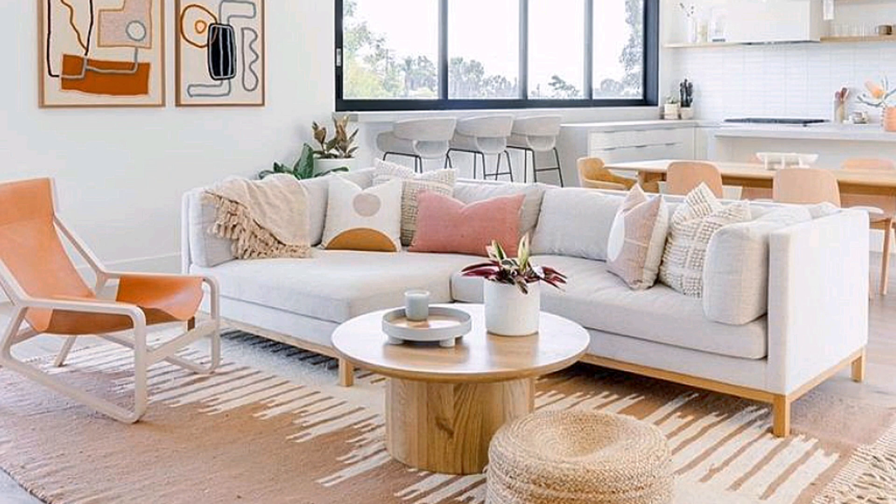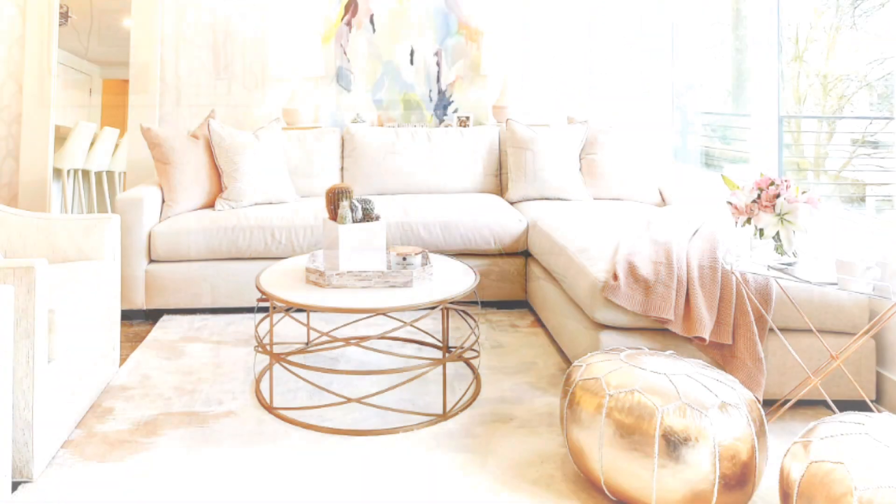Go light on accessories for a clean modern look. Cut down on the number of accessories you display, cut down on clutter, and only display items that mean the most to you. We love how this mid-century modern living room does just that.